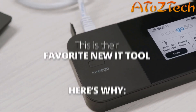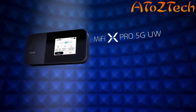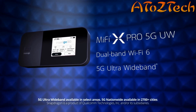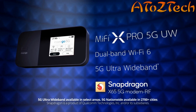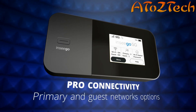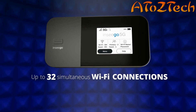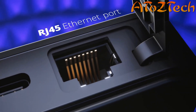Here's why: the MiFi X Pro lets you experience fast internet speeds on the go with dual-band Wi-Fi 6 and 5G ultra wideband, powered by the Qualcomm Snapdragon X65 Pro. With primary and guest network options, the latest MiFi X Pro 5G offers 32 Wi-Fi and two wired connections, an RJ45 Ethernet port,